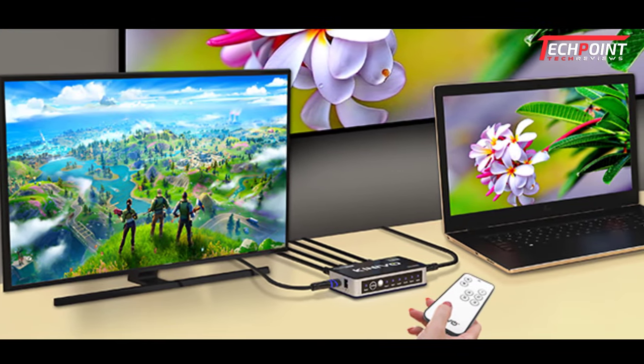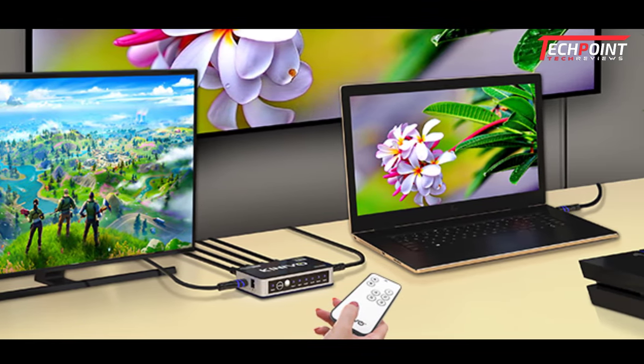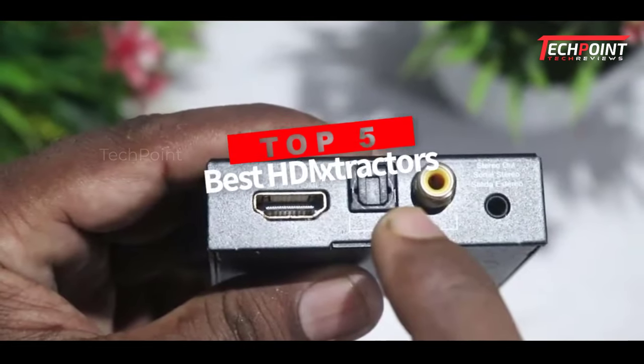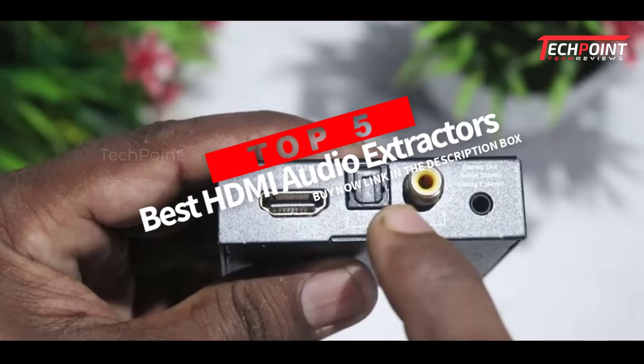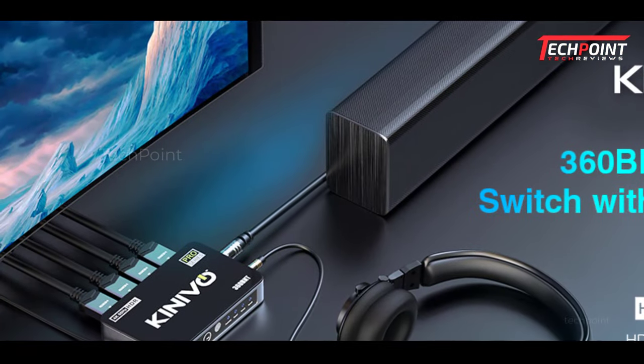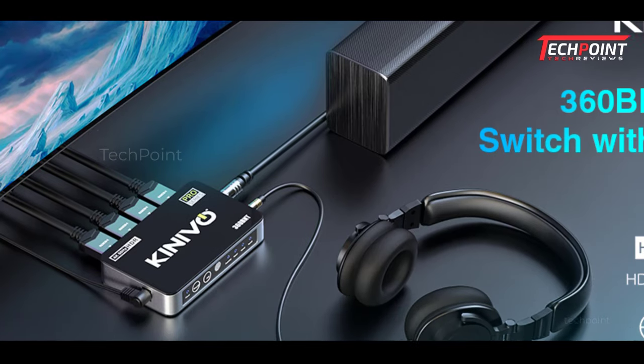Hey guys, are you wanting to buy the best HDMI audio extractors for high quality sound output? Then you are in the right place. Our today's video is about the top 5 best HDMI audio extractors for high quality sound output available in the market.